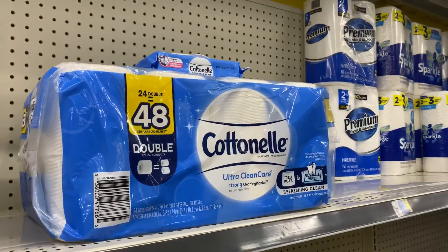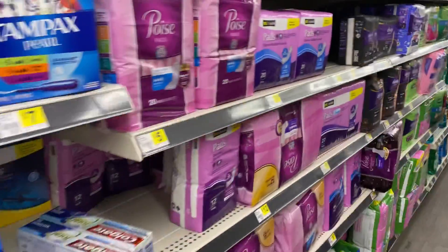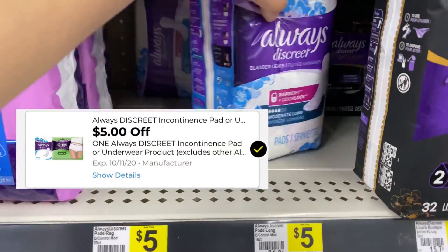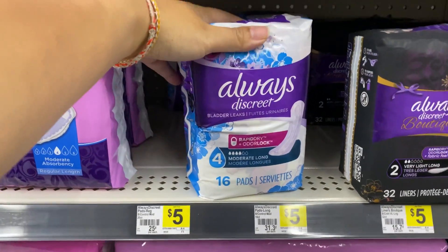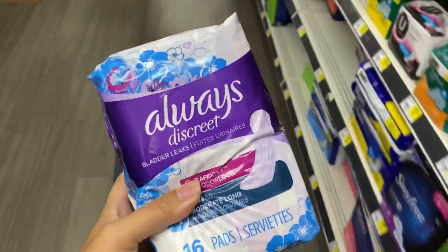I decided I'm going to use one of my accounts that has the $5 Always Discrete exclusive digital. That $5 coupon works on this $5 pad, making it completely free. I'll grab this and add it to my deal.